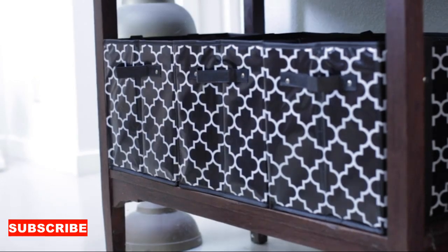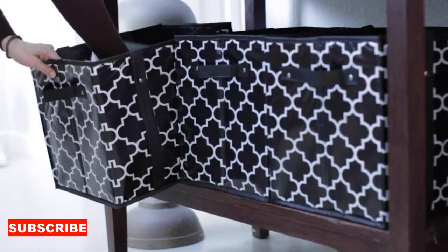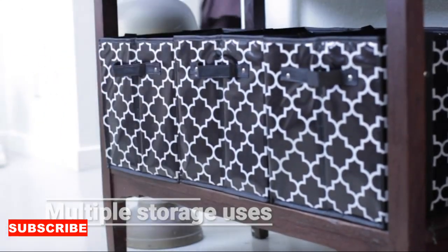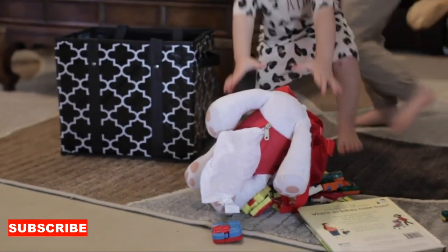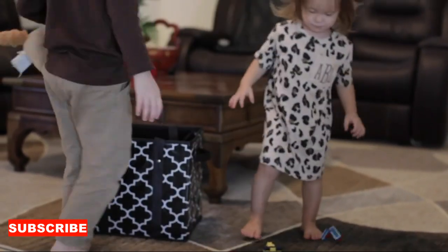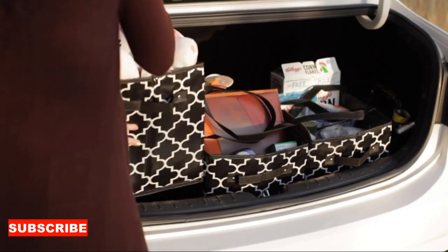But wait, there's more. The folding shopping bag is also your ticket to durability. With robust materials and reinforced stitching, it's designed to withstand the weight of your groceries or daily essentials without compromising its folding nature. It's like having a bag that not only carries your items, but also stands the test of time.